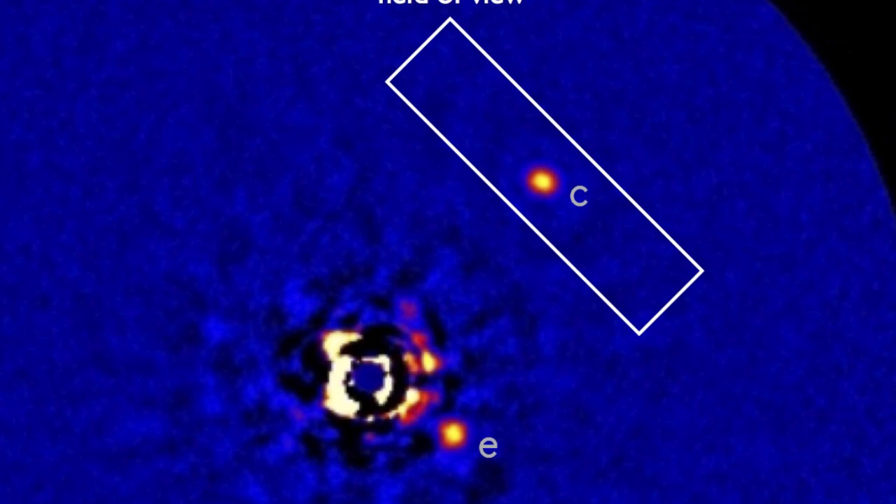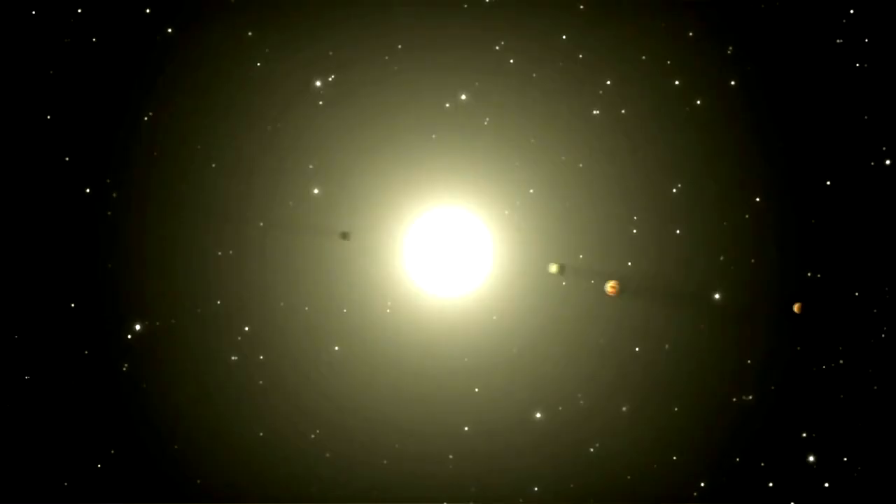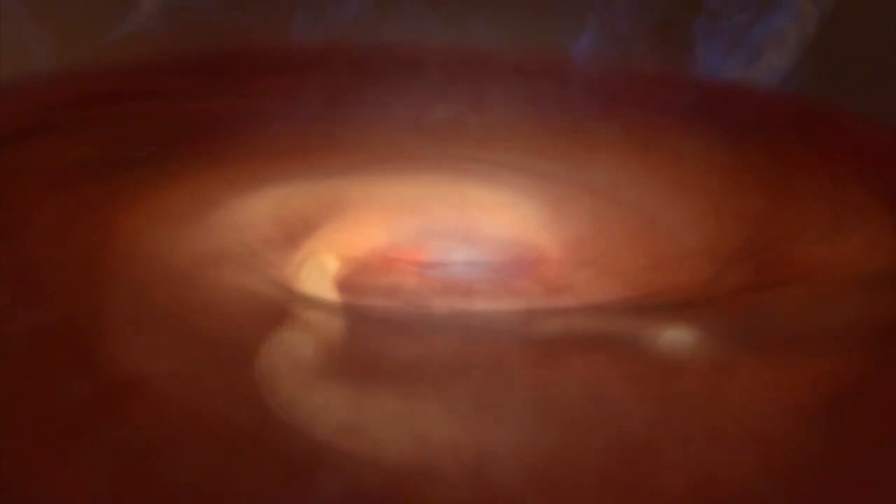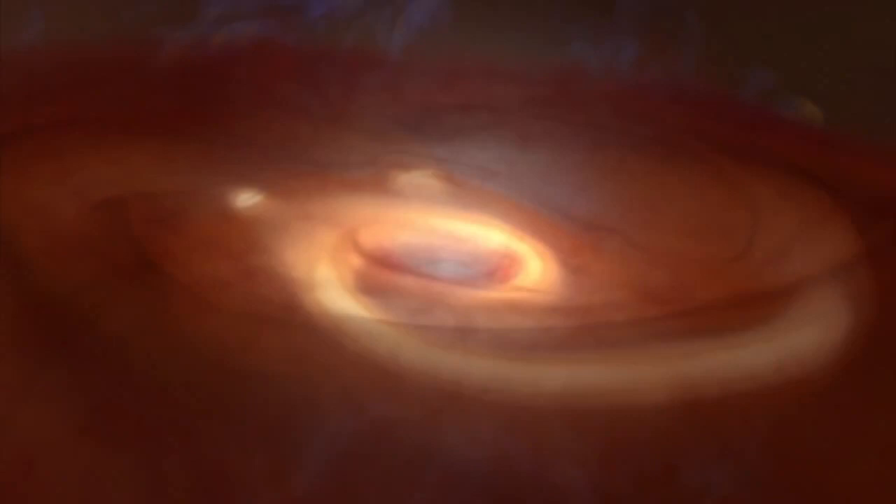Usually, information about exoplanets is obtained indirectly by measuring their effect on the orbit of the parent star. But HR 8799C circles its sun at about the same distance as Pluto orbits our sun, which allowed scientists to isolate its light from the background radiation. The scientists also found the atmosphere contains a slightly higher ratio of carbon to oxygen than its parent star. This tells us the planet likely formed from a ball of ice and dust which grew slowly, attracting more and more space dust from the embryonic solar system. You can read more about this in the March 15th issue of the journal Science.